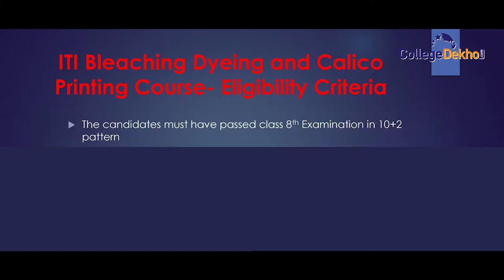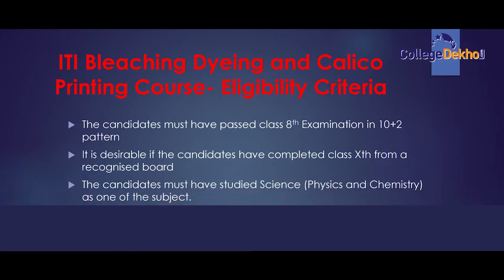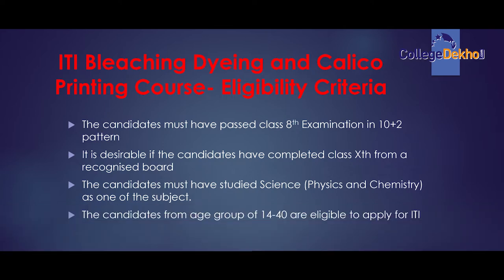The candidates must have passed class 8th examination in the 10+2 pattern. It is desirable if the candidates have completed class 10th from a recognized board. The candidates must have studied science, physics and chemistry as one of the subjects. Candidates from the age group 14 to 40 are eligible to apply for the ITI Bleaching and Dying course.